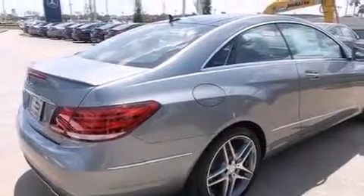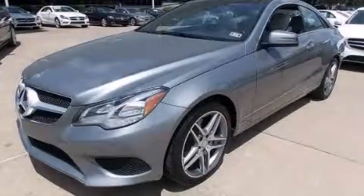This vehicle won't last long at this price. Call and arrange a test drive now. Thank you.